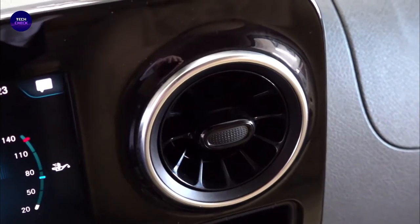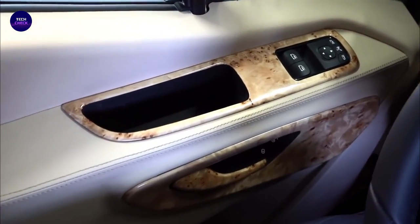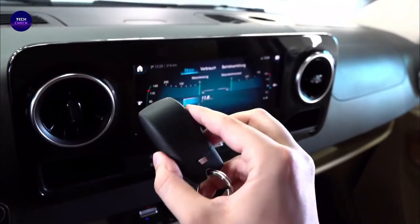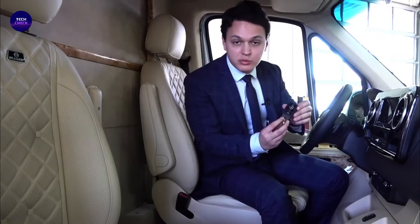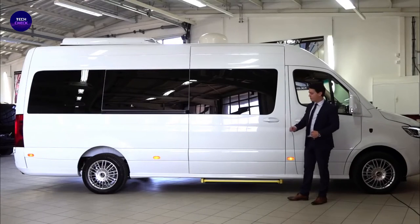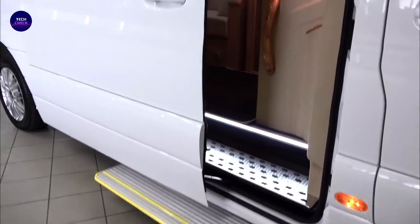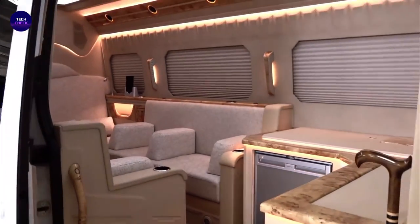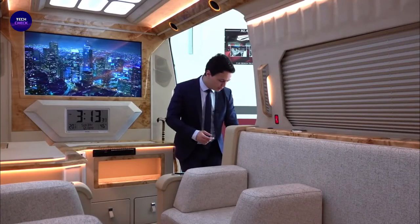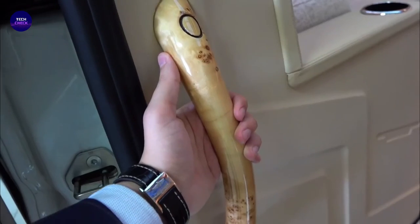Regarding towing and payload capacity, the Sprinter is capable of towing between 5,000 and 7,500 pounds depending on the configuration. The Transit's maximum tow rating ranges from 4,000 pounds up to 6,800 pounds, while the V8-powered NV's towing capacity maxes out at 9,500 pounds. The Mercedes's payload ratings range from 3,252 to 7,506 pounds versus the Ford's 2,880 to 4,550 pounds. The Nissan's payload capacity maxes out at 3,720 pounds, but it's not available with a dual rear wheel axle like the other two vans.